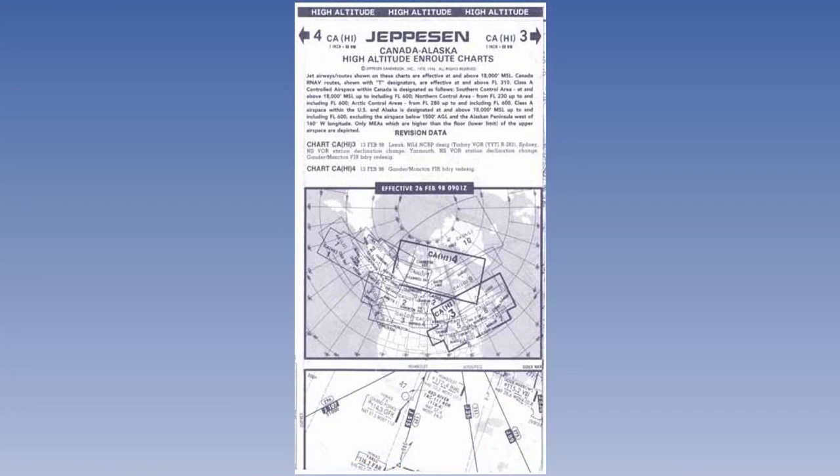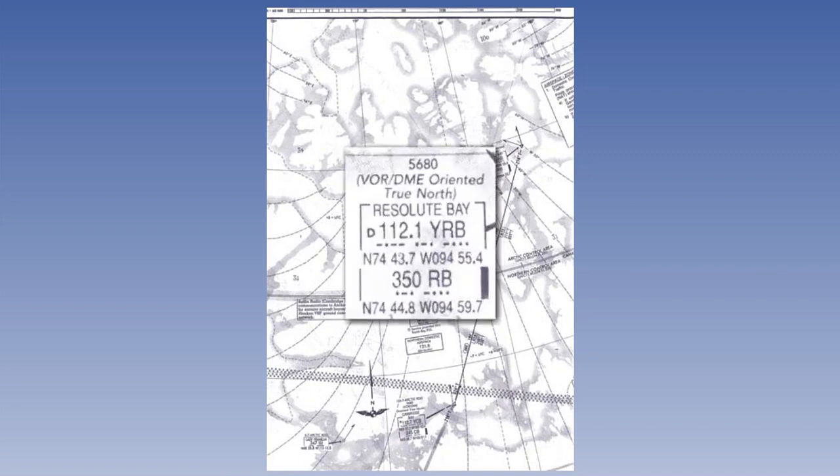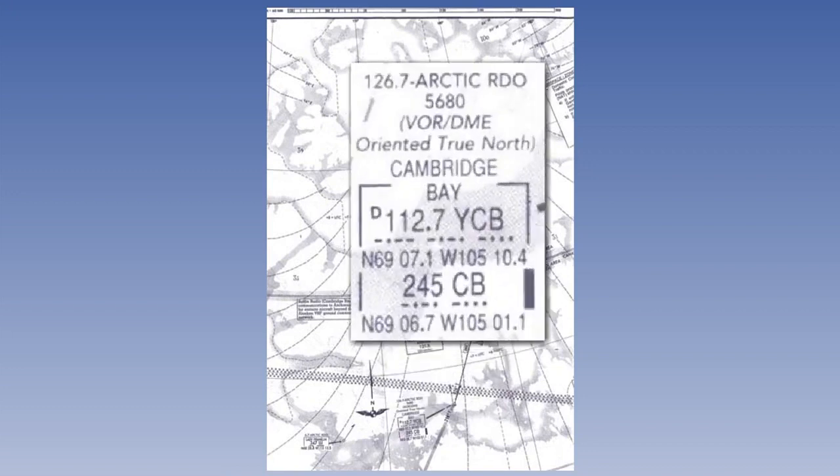Take another look at the route we have just covered, and then take out of the folder chart CA High 4. Open it to show fold 3 and 4. The outstanding feature of this chart is the rapidly changing magnetic variation, where the isogonals converge at the magnetic pole. Navigation with reference to magnetic north would be difficult in this area. It is common practice in this part of the world for the VORs to be orientated to true north. Examples of this are the VORs at Resolute Bay, at position 74 degrees 43 minutes north, 94 degrees 55 minutes west, and Cambridge Bay at position 69 degrees 7 minutes north, 105 degrees 10 minutes west.